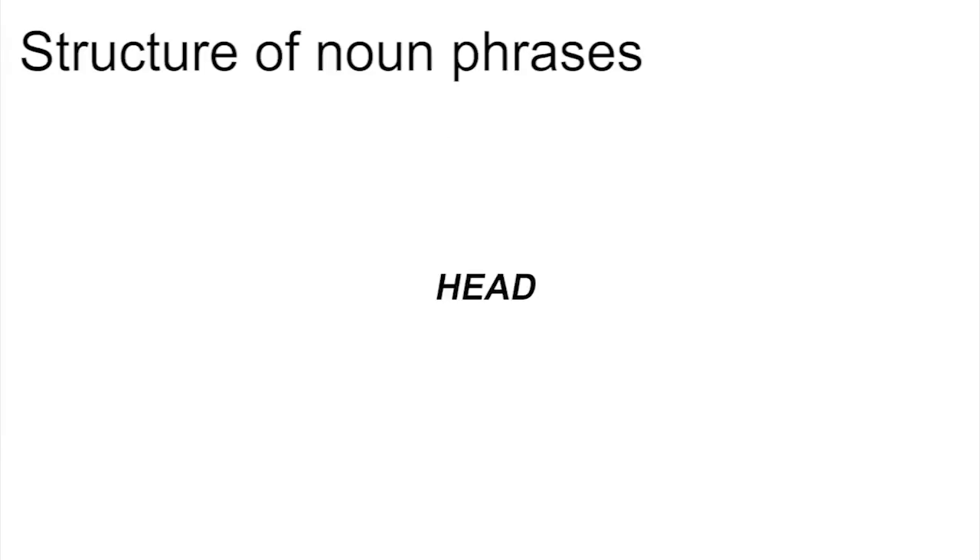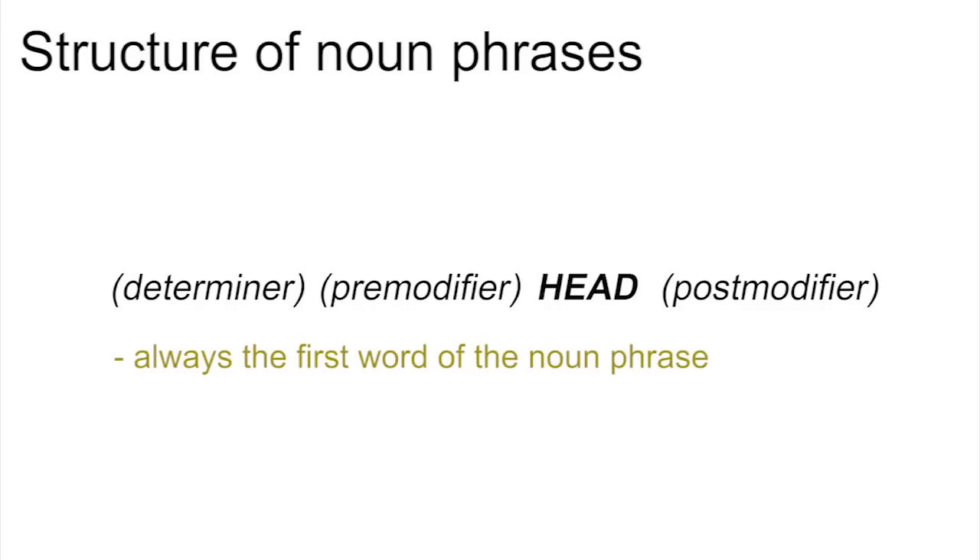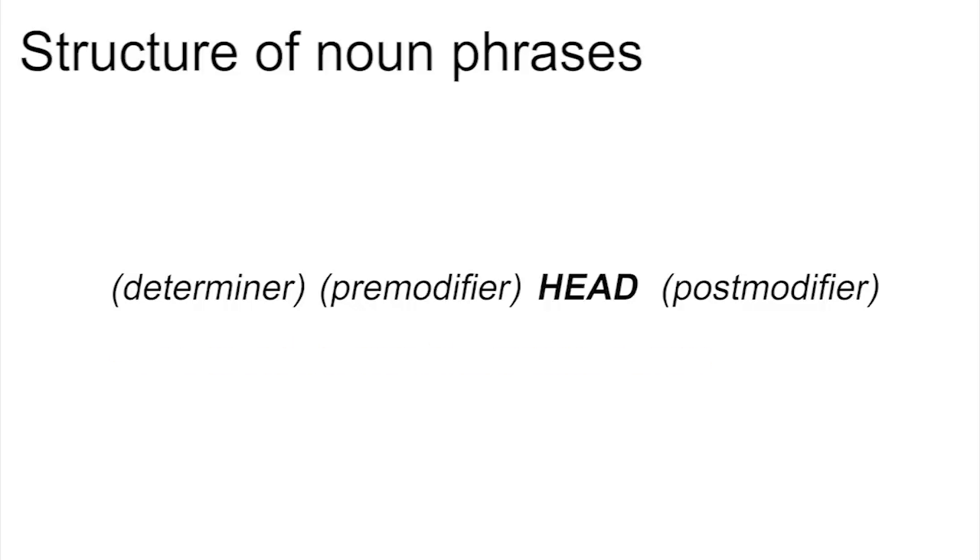Noun phrases basically follow the general structure for phrases that we looked at in the last module: an obligatory head and optional pre-modifiers and post-modifiers. But noun phrases can have an additional element — a determiner — which we don't find in any other kinds of phrases. If there is a determiner in the noun phrase, it's always the first word. We have to say 'the big book', not 'big the book' or 'big book the'.